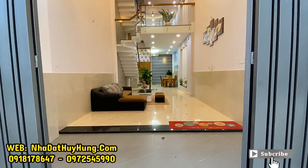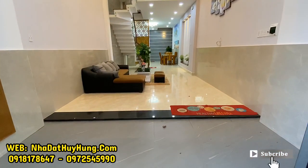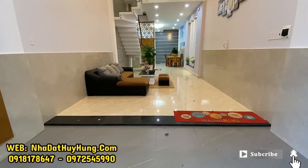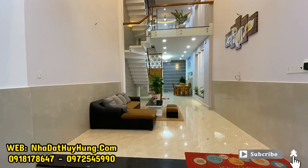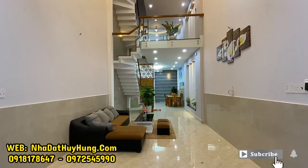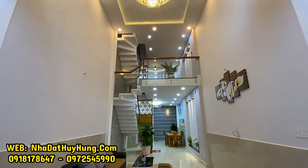Vào phía trong là khu vực sân đậu xe máy rộng 2m. Phía bên ngoài sân đậu xe máy có khu vực tủ để giày dép và tủ nón bảo hiểm. Nhà được thiết kế 1 trệt, 1 lửng và 3 lầu, với công năng hỗ trợ gồm khu vực đậu xe máy và gara xe hơi dưới tầng trệt.